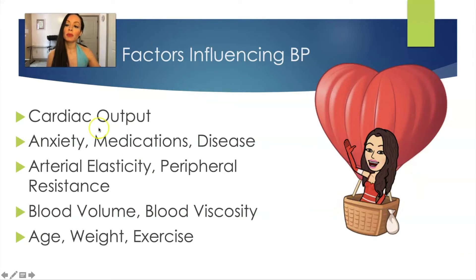Factors influencing blood pressure include cardiac output, anxiety, and medications — some medications can raise blood pressure, some can lower it. Also important are how elastic the arteries are, peripheral vascular resistance, blood volume — if you've lost a lot of blood, your blood pressure is going to be low because you don't have enough volume flowing through that hose — and blood viscosity, meaning how thick the blood is. If blood is very thick, it's harder to push and doesn't flow as well.